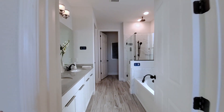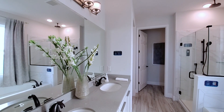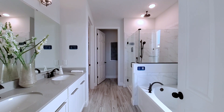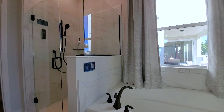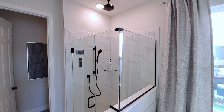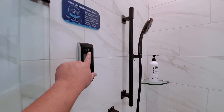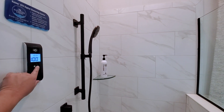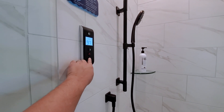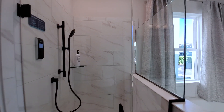Check out the primary bath. You have gray quartz countertops, oval under-mount sinks, bronze fixtures, and upgraded light fixtures with wood-look flooring throughout. There's a soaking tub and a frameless shower that comes standard, plus an electronic control system with a rain head. You can control the temperature — very cool.